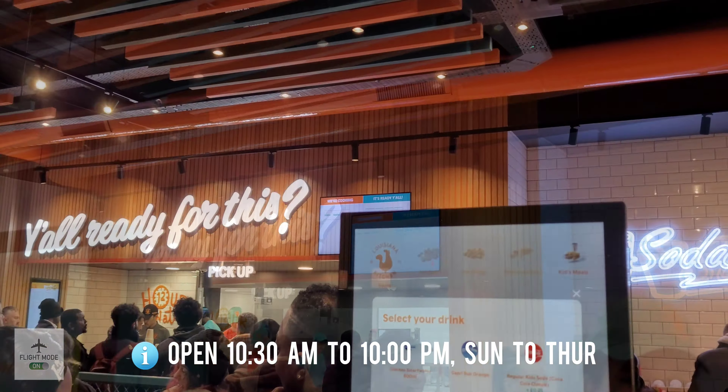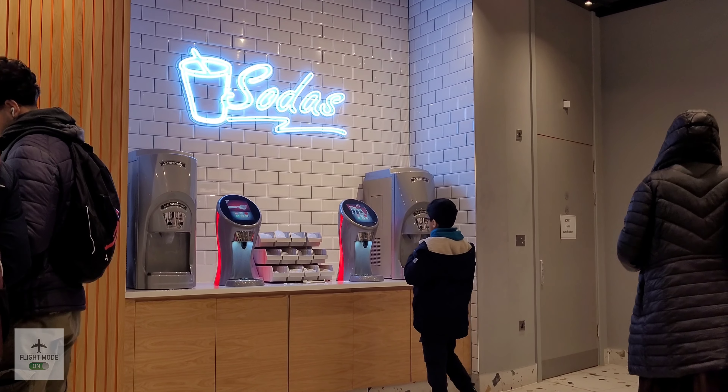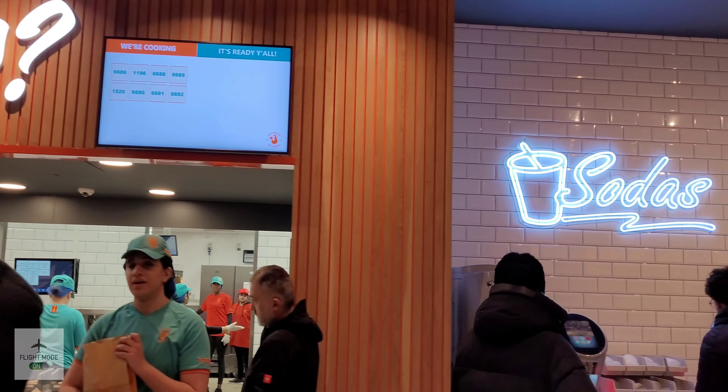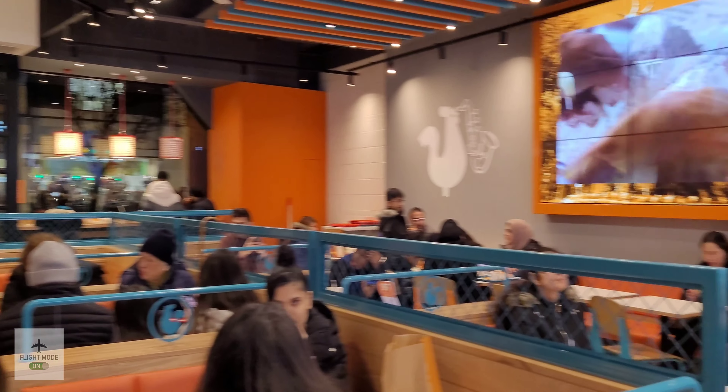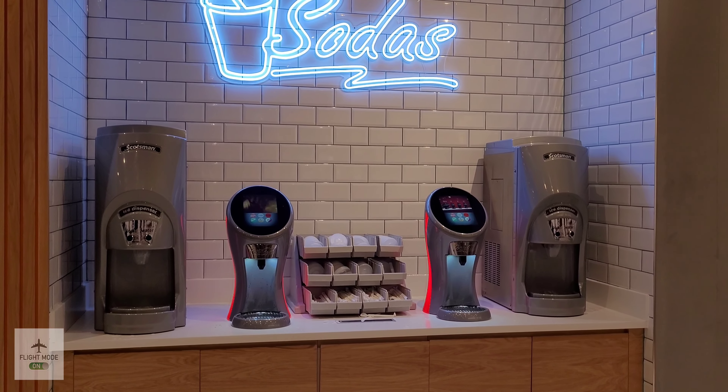As you can see, it's very busy in here. There you can see the drinks machine, and we did use the self-service checkout to order our food. Here's the drinks machine again.